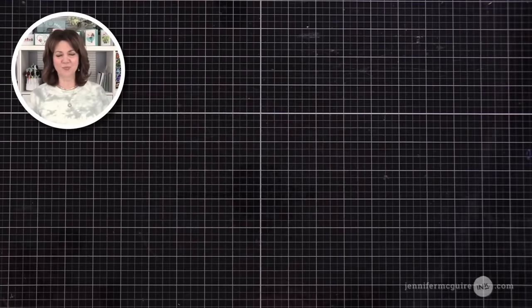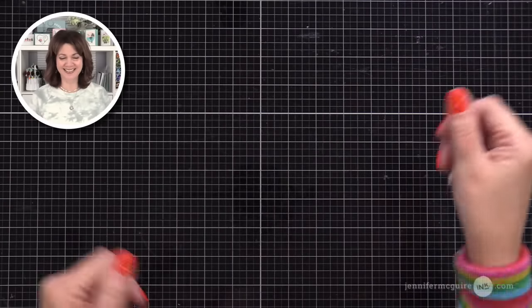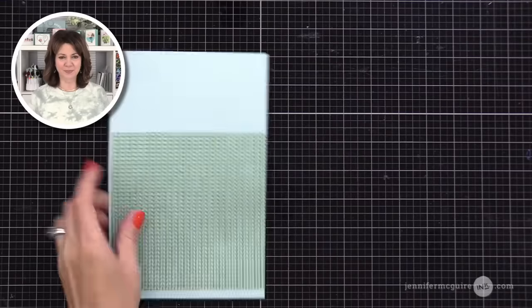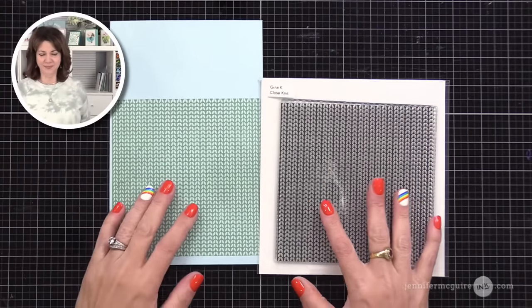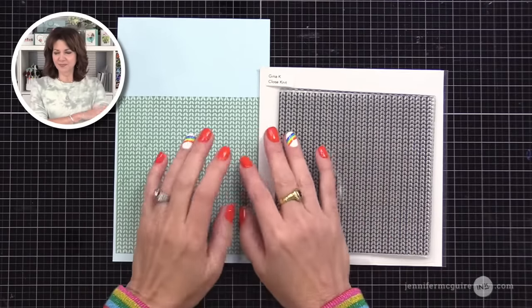We're doing stencil techniques. The first technique I want to do is one of my favorites — trapped embossed resist. It sounds fancy, but basically we're going to do embossing over a colorful background, which will trap the color underneath, and then we can add darker colors on top. I went ahead and stamped this ahead of time — it's the Gina K Close Knit background stamp from the last release, stamped with light spruce ink on sea glass cardstock.